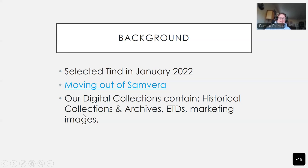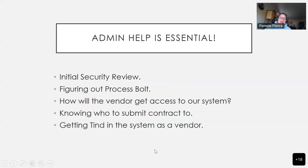Our digital collections include historical collections and archives materials, ETDs, and lots of marketing images. The admin help, especially at a university like OHSU, is a really huge deal. To give some highlights of the last year: we had to do the security review process, which included something called Process Bolt that we weren't even aware of. We had to think about giving the vendor access to our system to see if they could get the items out of Sambira or if we needed to hire someone else to do that. To get the vendor access to our system, we needed to do a short contract, and then we needed them to estimate how much money that would take — and then a year passes.